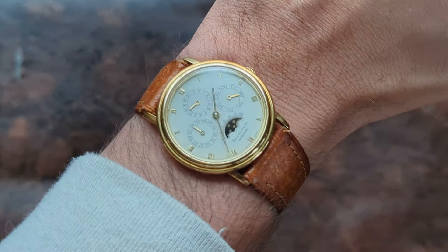The case was manufactured by Hagman, who also went on to manufacture Patek Philippe's minute repeaters. The case quality is obviously there.